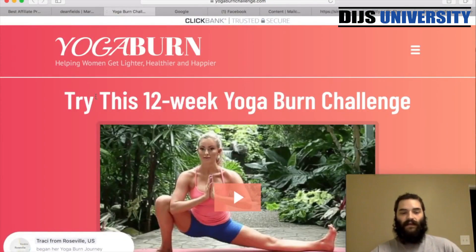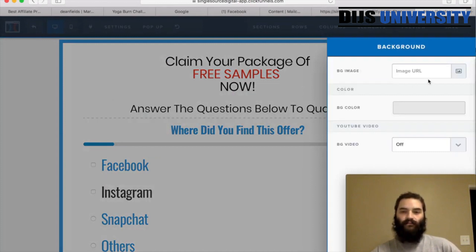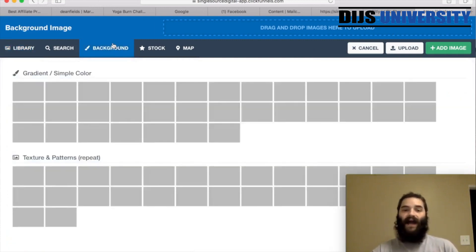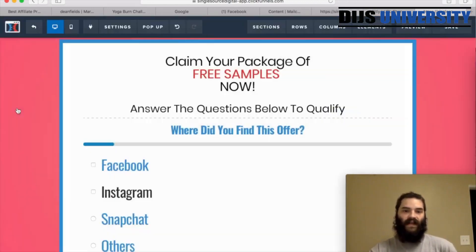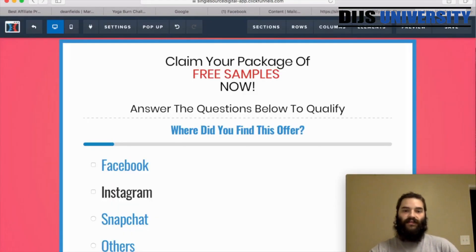Let's set up this ClickFunnels bridge page — make it look more trustworthy and blend with the actual Yoga Burn challenge. I want to copy the look and put a pinkish, light pink background on it. So I'll go to Settings, then Background. You can also go to Google or wherever you have images and upload your own yoga or fitness images. But for this I'm just going to use a nice pink color. I'll hit add image and as you can see it updated our background — it matches the Yoga Burn background a lot nicer.